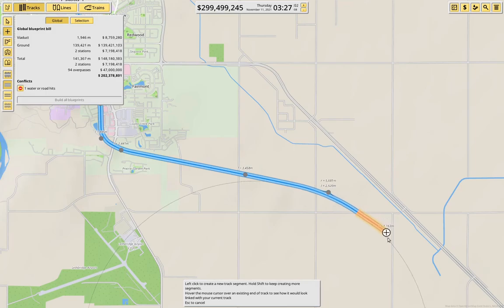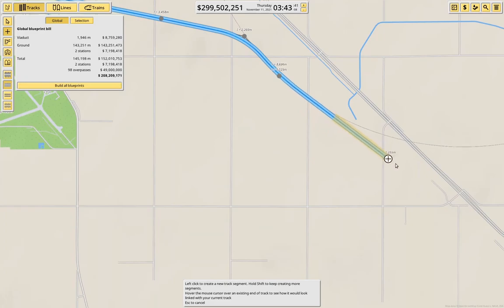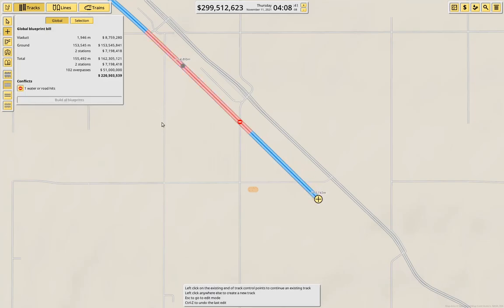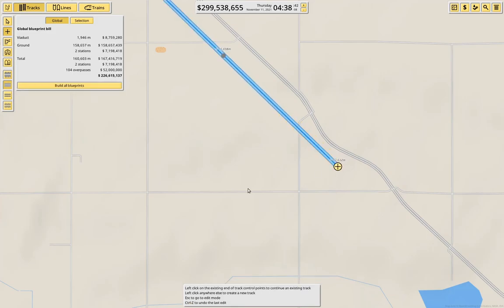Come here, come like that. We're making progress. We come through here — that will work. Now we're coming up on Sterling. I think we'll come down this way. That works, and then come through here.